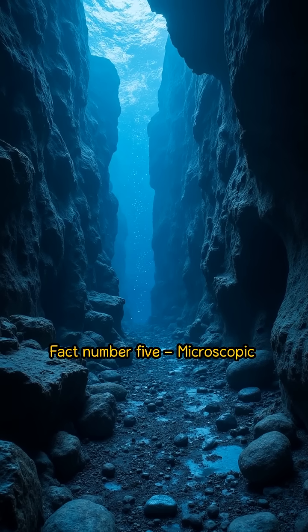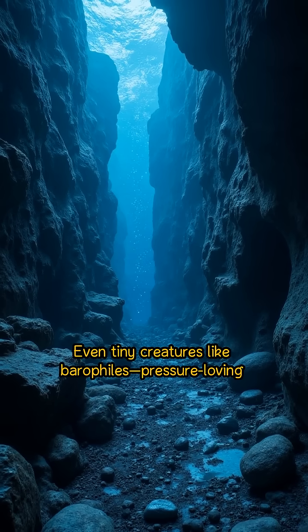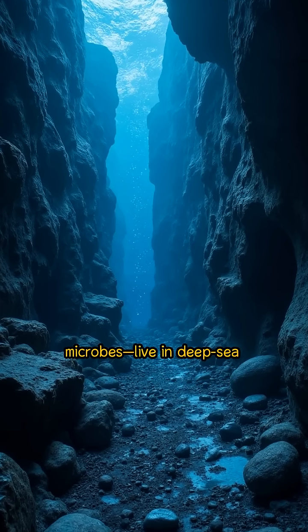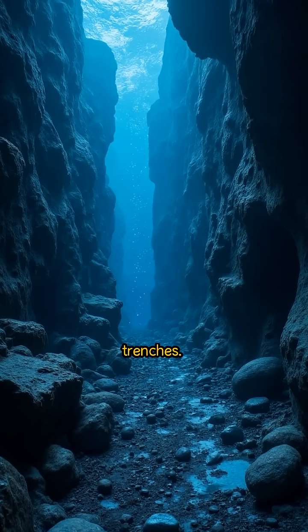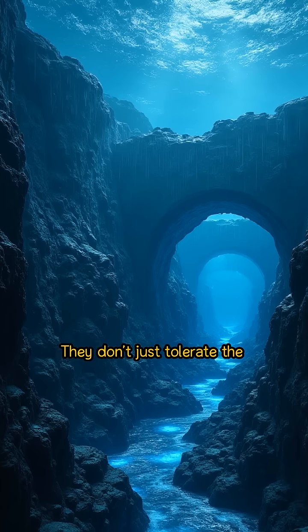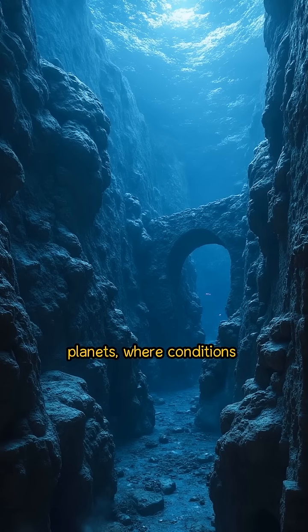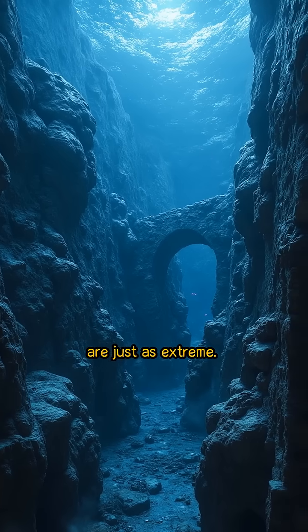Fact number five: microscopic survivors that defy death. Even tiny creatures like barophilic — pressure-loving — microbes live in deep-sea trenches. They don't just tolerate the pressure; they need it to survive. Some of these organisms may hold the key to life on other planets, where conditions are just as extreme.